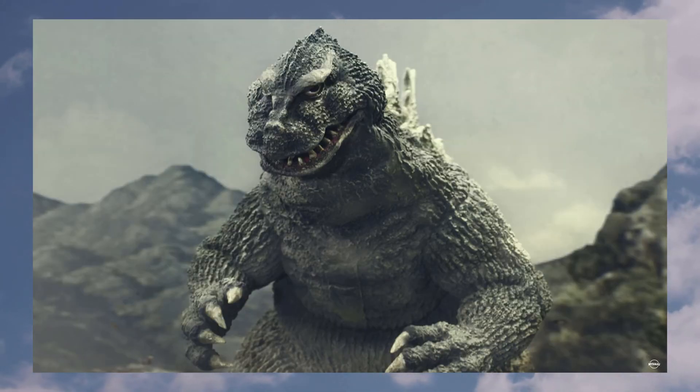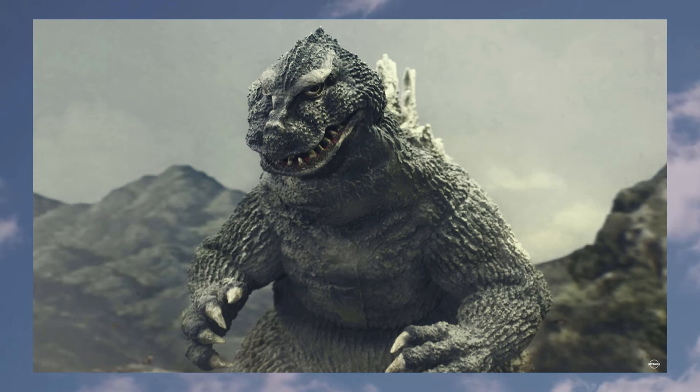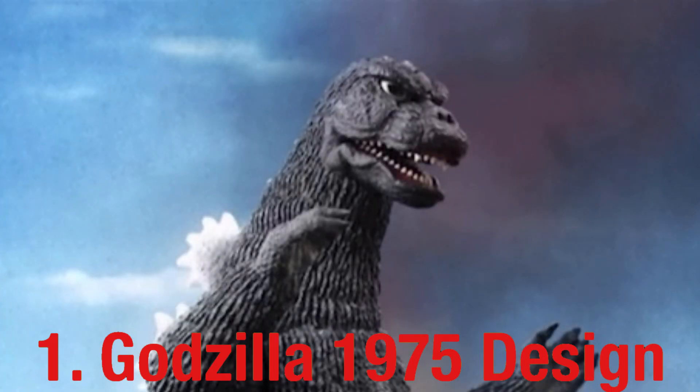At number two, we have the Godzilla 1962 design from 'King Kong vs. Godzilla.' The reason I like this design so much is because it was such a revamp from the previous two Godzilla movies — 1954 and 1955 — which had very similar designs. This was a brand new opening to what would later be brand new Godzilla designs that would mostly be different every single movie.